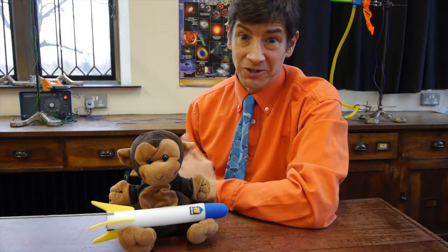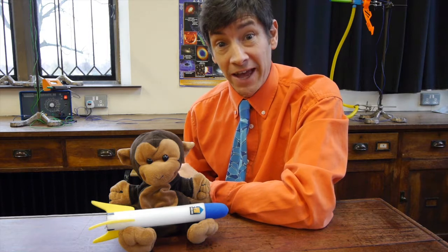Welcome back. I've got an absolutely lovely experiment to show you today, one I've been waiting to show you for a long time. This one is called the monkey and hunter.